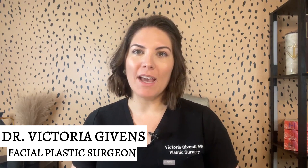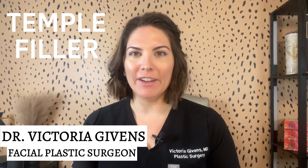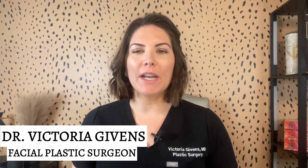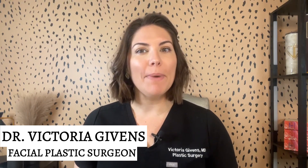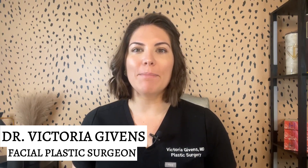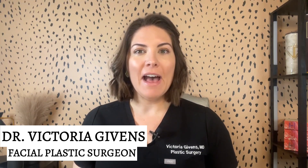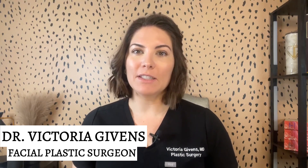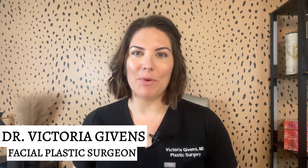We have an important topic to discuss: temple filler. The temples might not be the first area you think of when it comes to facial rejuvenation, but they play a crucial role in achieving a youthful and balanced look. Today, I'm going to share with you seven essential things you need to know before considering temple filler.